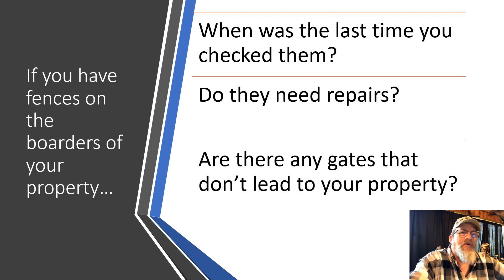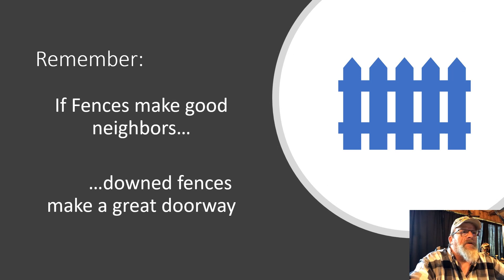If you have fences on your borders, when was the last time you checked them? Do they need repairs? Are they overgrown? Look for any gates that lead off of your property. Property lines change — a lot of things are sold, and gates that used to lead to other parts of the same property may not lead to your property anymore. Remember: fences make good neighbors, but a down fence makes a great doorway.